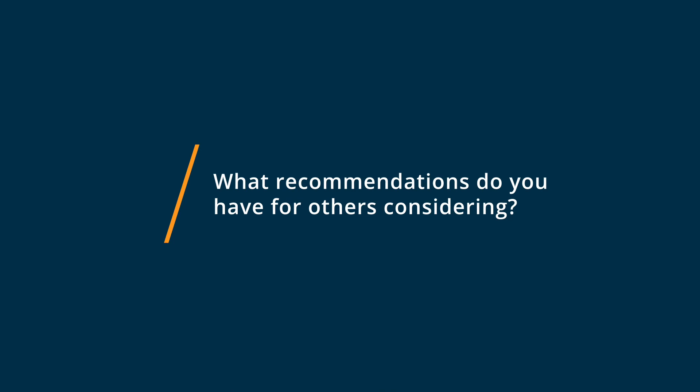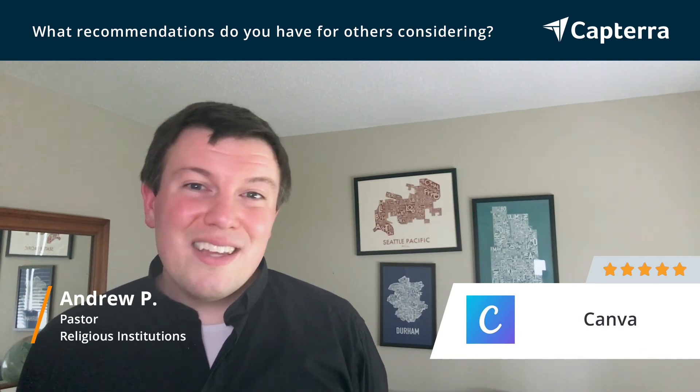If you're considering Canva, I would highly recommend making use of their brand identity features. It makes it really easy to designate a logo and brand colors that you and your employees and volunteers can use across all your publications. It really lends a professional, put-together feeling to your website and other things that advertise your church or organization. I'd also recommend using Canva's print service — it was a good price, it came quickly, and it's just one less thing to have to worry about.